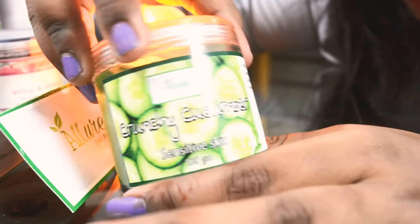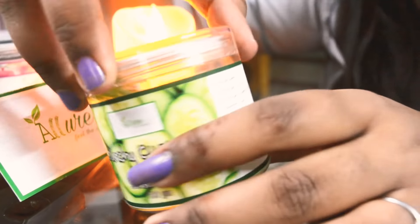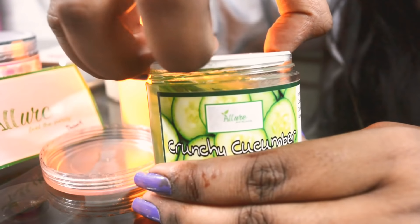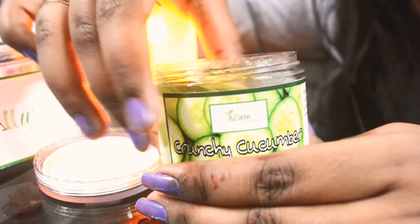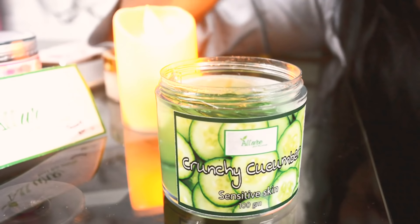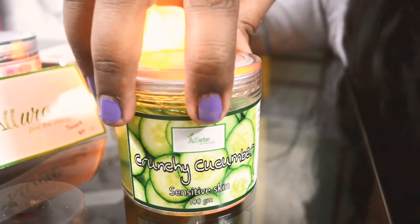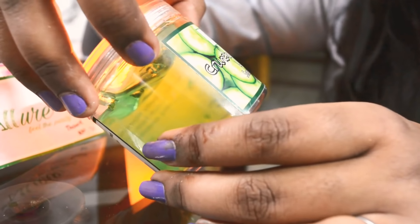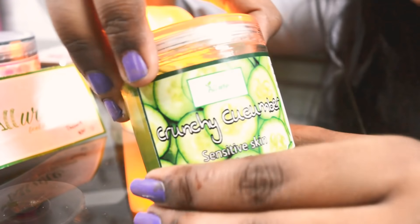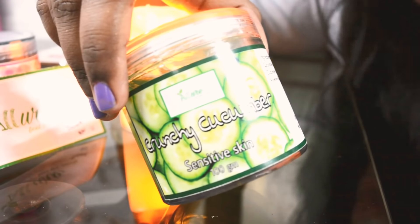First, I'm going to talk about the Crunchy Cucumber Gel by Allure. It retails for 290 rupees. The packaging is really really good. The gel is very good - you can use it daily and it's not at all a drying kind of gel. It's really worth buying for sensitive skin people, and I also felt it's worth buying for dry skin and combination skin people as well.